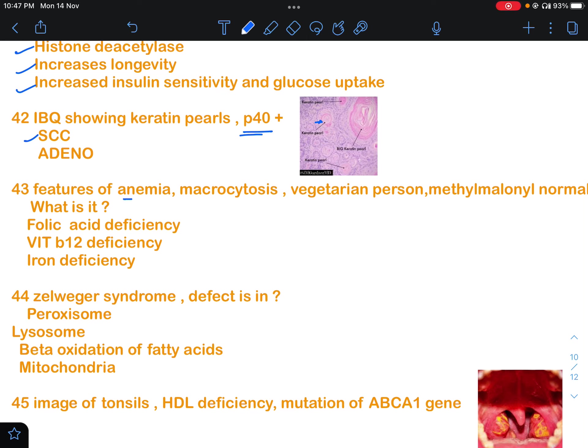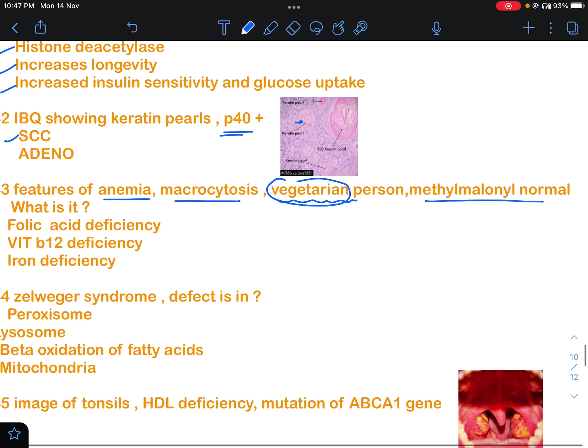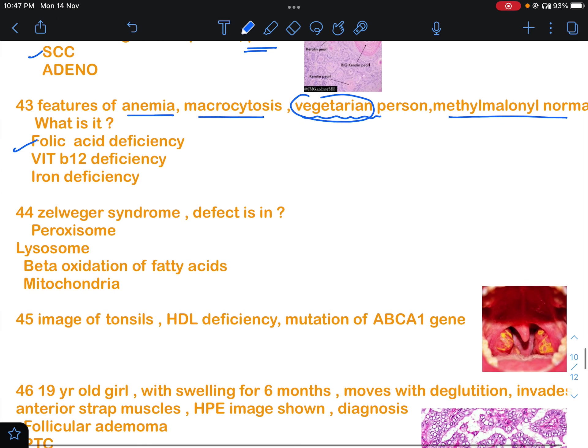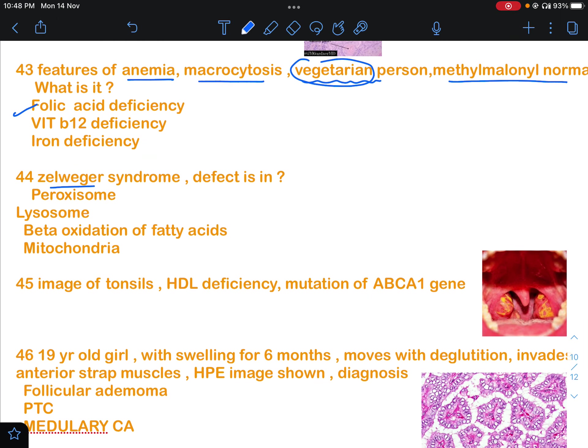Question 43 had features of anemia with macrocytosis, and the person was vegetarian — this is an important clue. Methylmalonic acid was normal. This can be either folic acid deficiency or vitamin B12 deficiency, but since methylmalonic acid is normal, the answer will be folic acid deficiency.